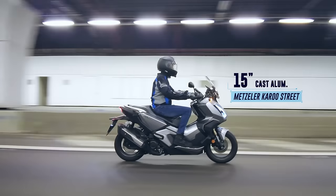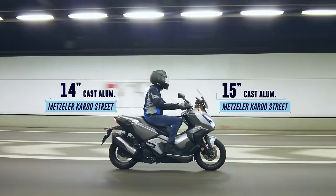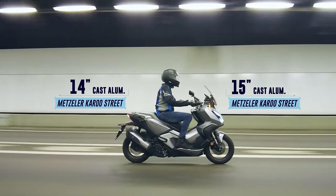The front of the machine sees a 15-inch cast aluminium rim and the rear, 14 inches. Both come stocked with a set of Metzler Karoo Street tyres.